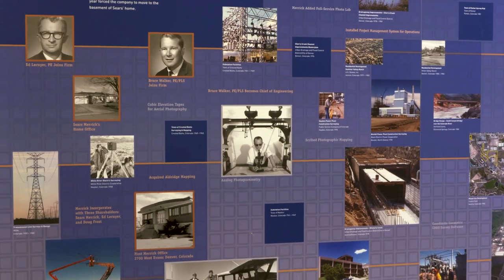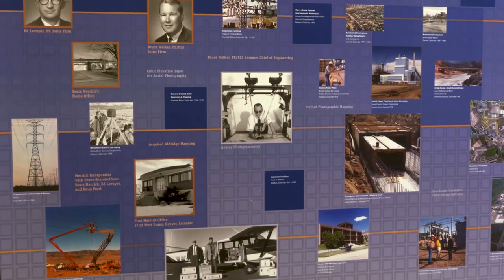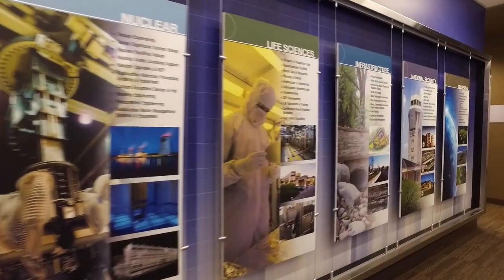Merrick was founded in 1955 by Sears Merrick and his friend Edla Kerr. We love what we do and we pursue projects that we love.